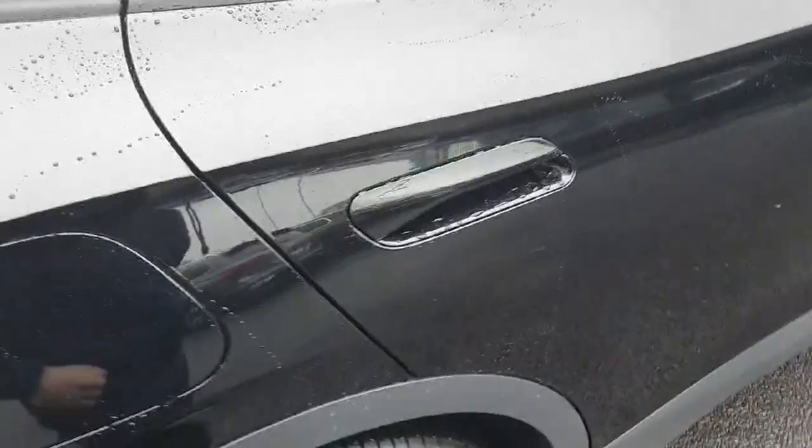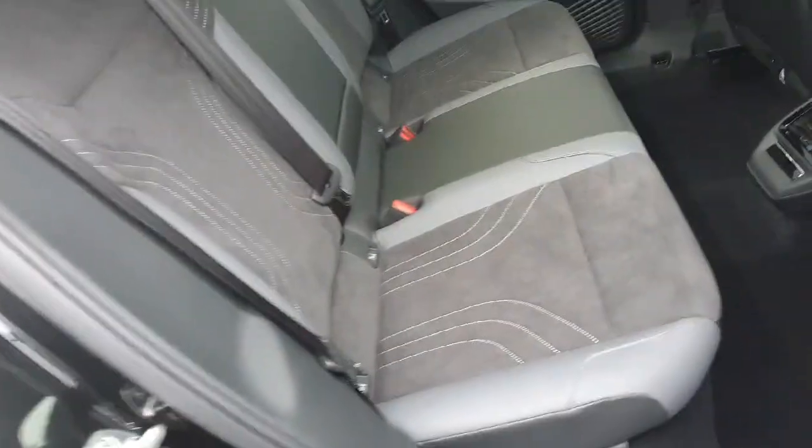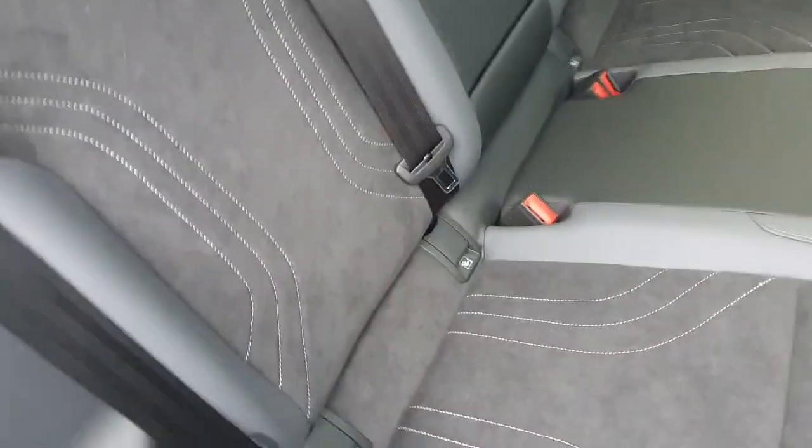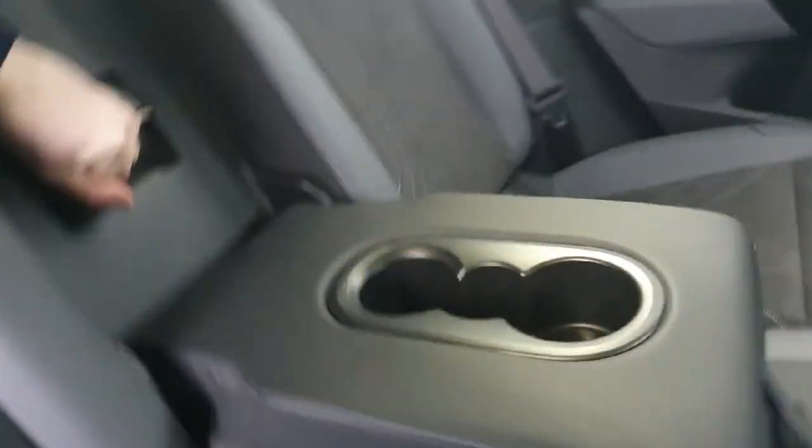Now coming into the back seats — we have the half cloth, half leather interior. Both sides have the children's isofix space. In the center here, this will flick down and you have two cup holders. And if you need to access the boot while the car is driving, pull down here and access the boot.